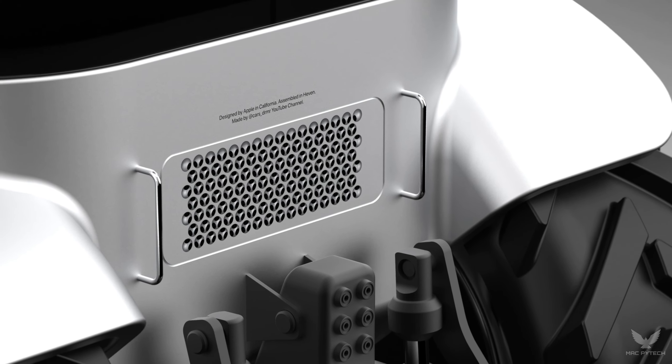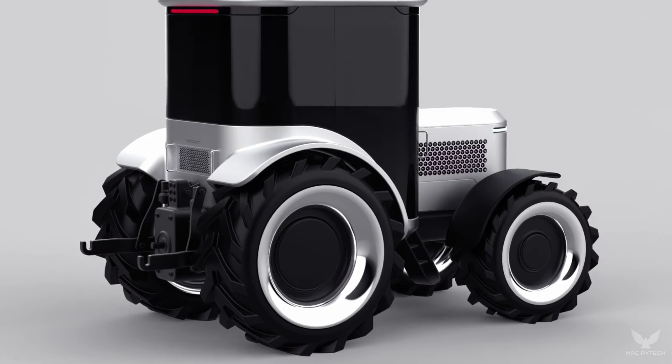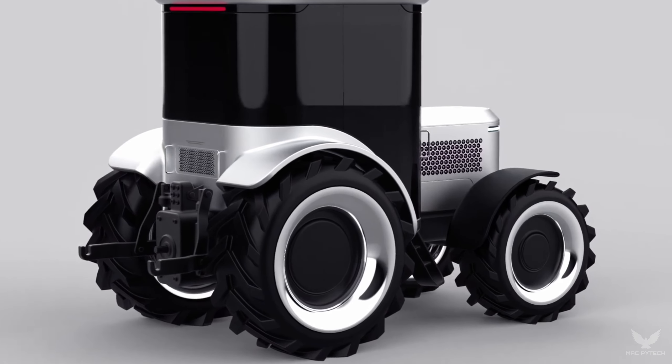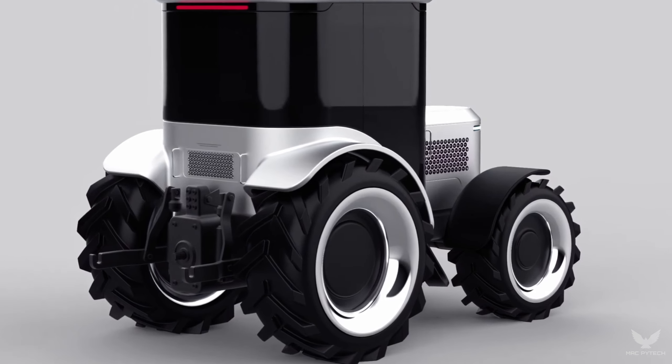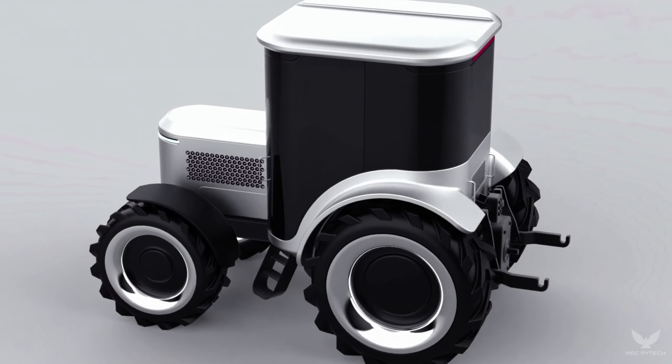We've reimagined farming, embracing the future with elegance and purpose. It's not just a machine — it's a testament to our commitment to innovation and sustainability. The Apple Tractor Pro: where technology and nature thrive together.